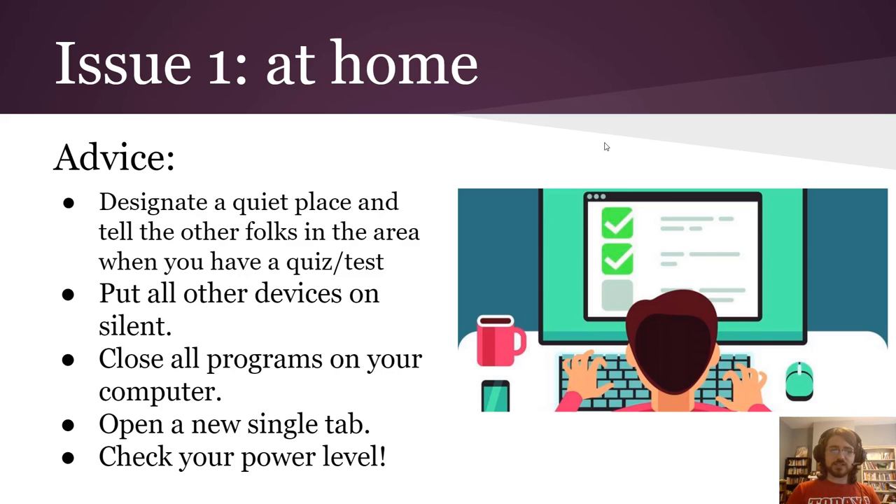You want to put all your other devices on silent, close everything else on your computer, and then once you have a clean computer situation, just open that one single tab on Chrome and go to whichever testing software or website you need. Make sure to check the power level on your computer so you don't lose all your work in the middle of it — that would be a nightmare.